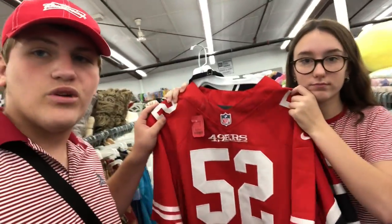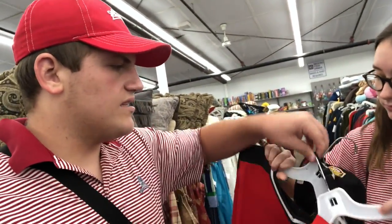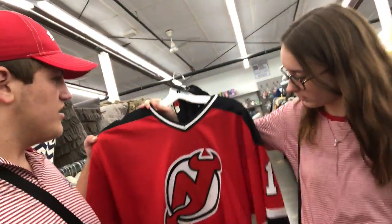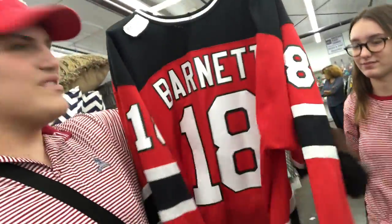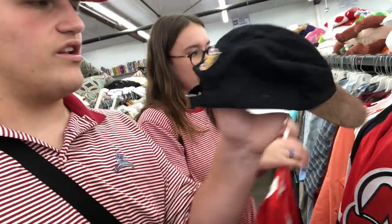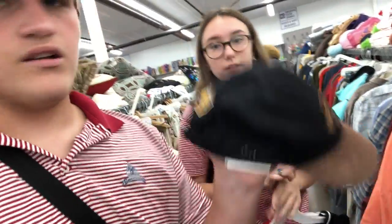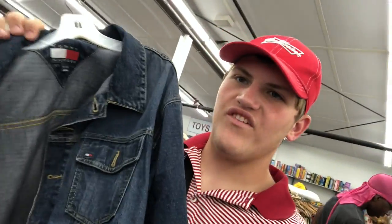At the Red White and Blue we found a 49ers Patrick Willis jersey — it's my size, about four bucks, so we're definitely getting that. Next we got a New Jersey Devils jersey, we might get that one, we'll see. We also have an NFL tailgate hat from the Super Bowl a couple years back. We also got this Tommy Hilfiger jean jacket — I'm on the fence because it's $15, but it is Tommy and it is a jean jacket.